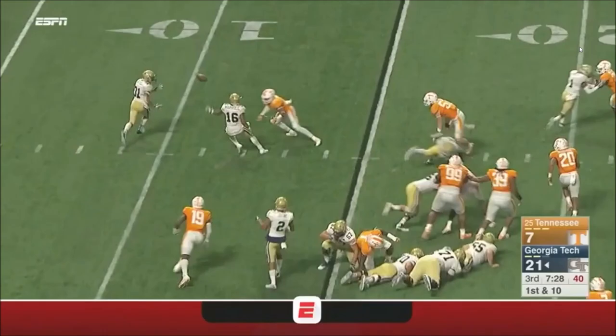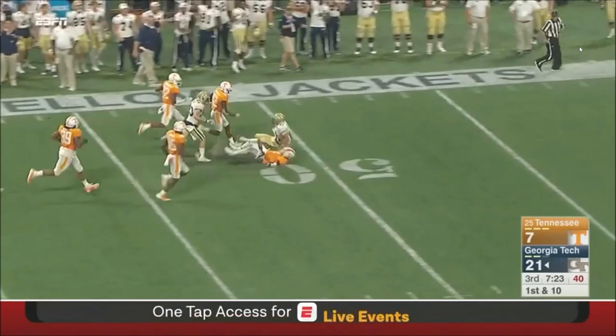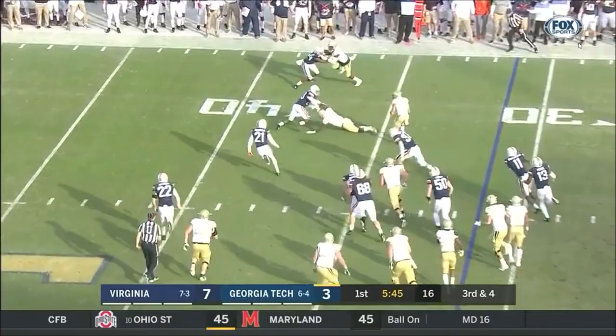Left side running with a blocker. Nathan Cottrell running, and gets a cross play. Here's Marshall coming on the outside, there's the pitch, Nathan Cottrell.